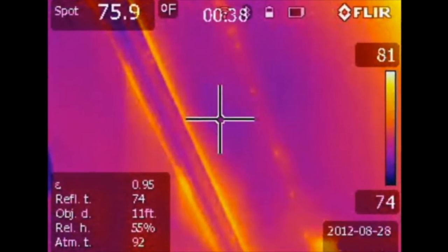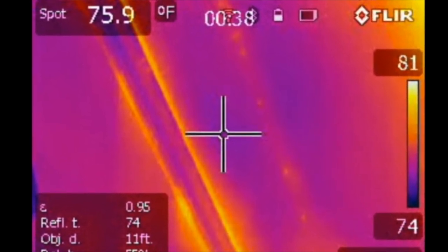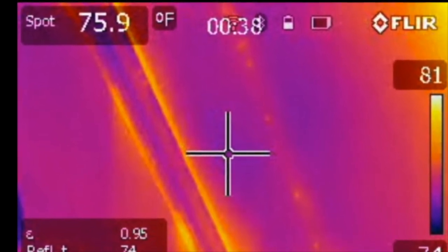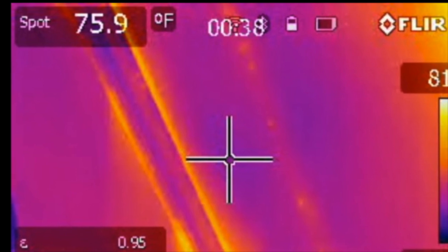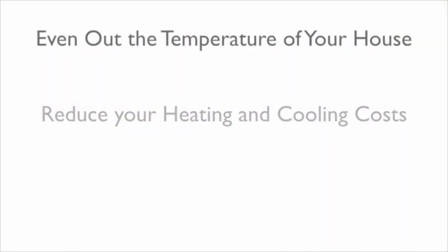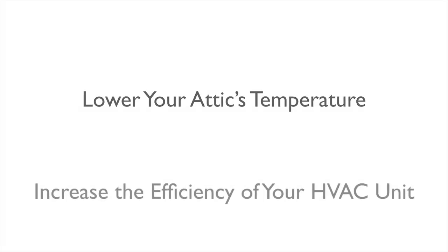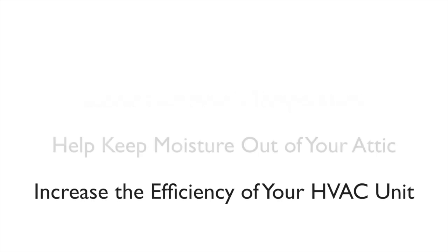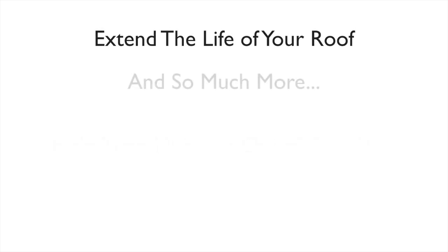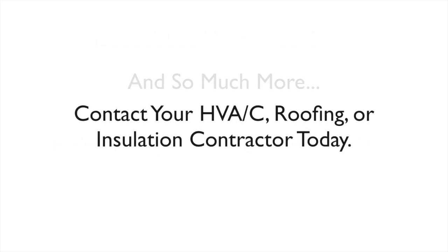This is the left side of the master bedroom that was baffled. As you can see, the temperature is almost 5 degrees cooler. By opening up the air channel, the V-baffle allowed the heat to dissipate out of the insulation, lowered the ceiling surface temperature, and made the room more comfortable.